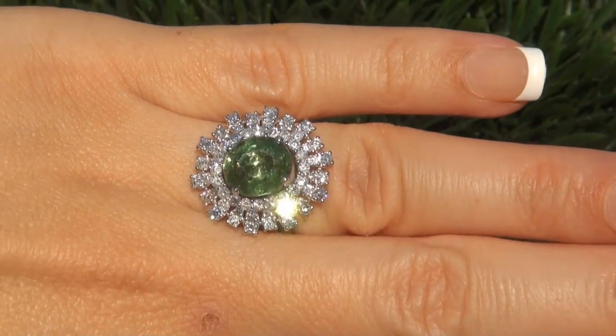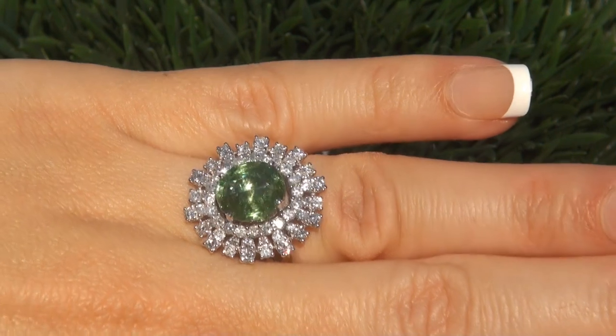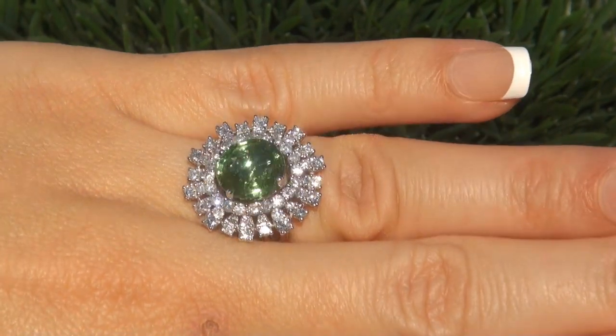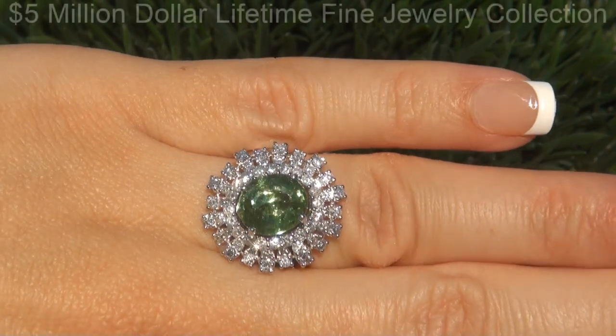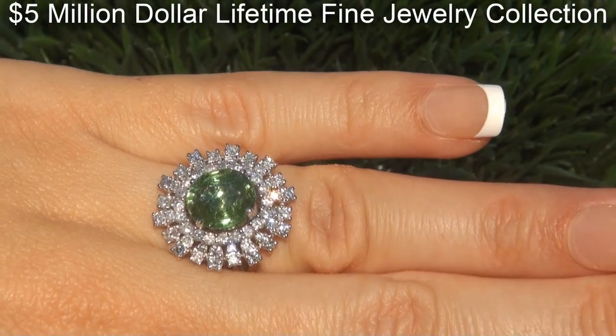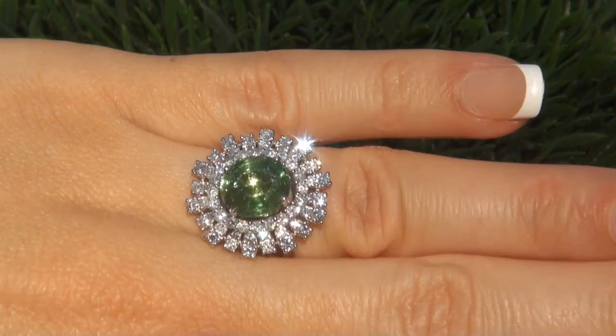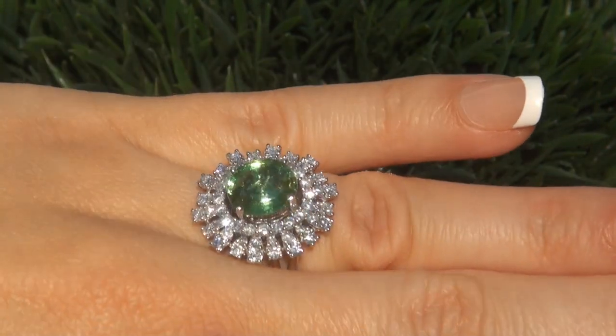This highly collectible, one-of-a-kind, world-class ring comes to us from the former show producer for Siegfried & Roy in Las Vegas, who must sell a $5 million lifetime fine jewelry collection due to losing his job and is now trying to save his family home from foreclosure.